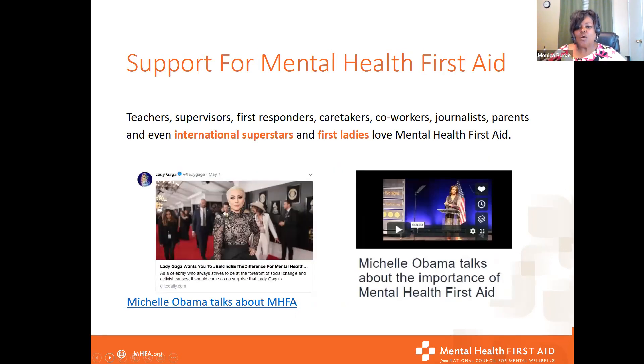This is an international training course. Some of the superstars who have really gotten involved include Lady Gaga, who is one of the big supporters working with youth — her program really helps children help each other. Our previous First Lady Michelle Obama also talks about the importance of the Mental Health First Aid course. Both of them have participated in and taken the course and are now considered Mental Health First Aiders.